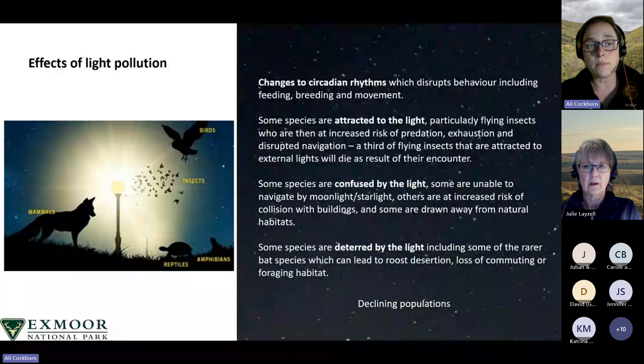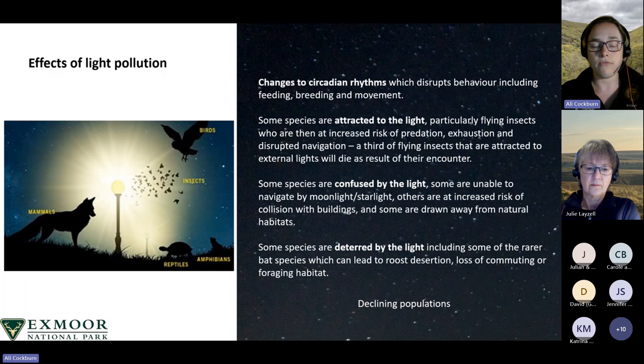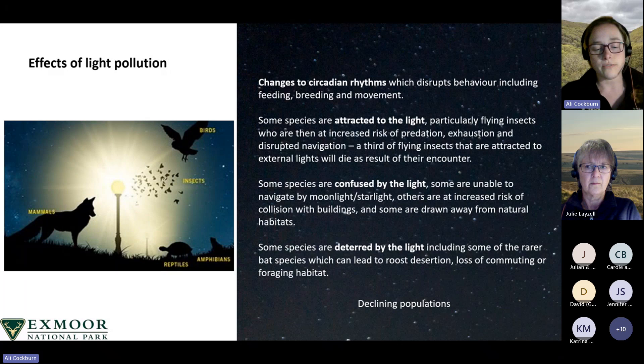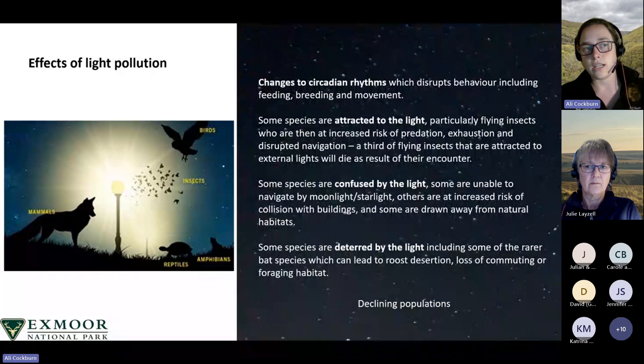Some species are attracted to light. Many flying insects are drawn to UV, green and blue light — the short wavelength, high frequency parts of the spectrum — which are seen by most insects and very attractive to them. Male moths are particularly sensitive to light with a UV component. Research published by Bug Life estimates that a third of flying insects attracted to external lights will die as a result of their encounter, due to predation, exhaustion and disrupted navigation. This has knock-on effects as reduced insect populations impact those for whom they are prey, as well as night-flowering plants which rely on them for pollination.